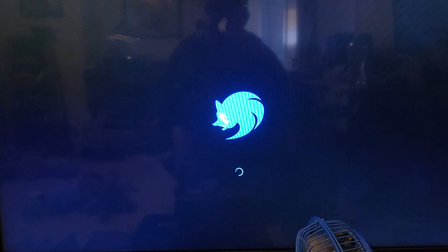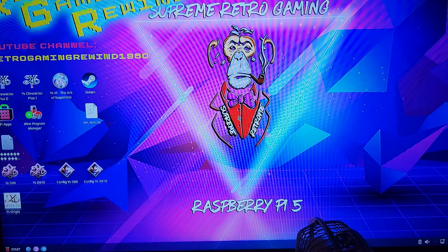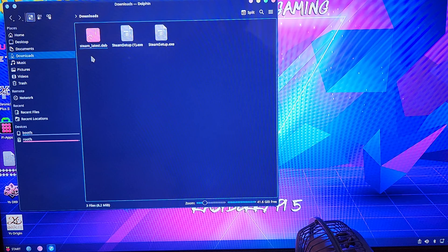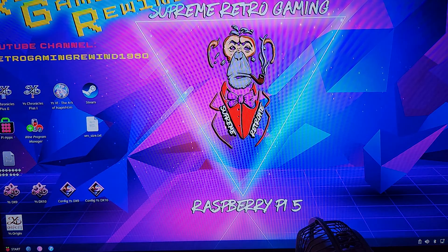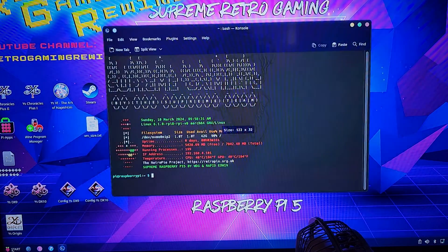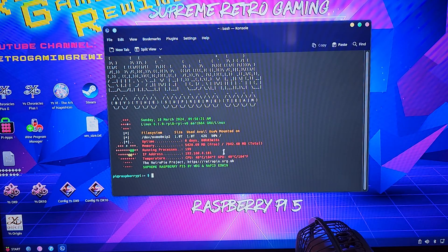I've shown you a video where I was using the x86/x64 version of Steam, and I have now finally got the actual Steam app that's designed and built for ARM64 installed. I'll show you the file right here — it's steam_latest.deb, a .deb file for Debian. Even though I'm using the KDE GUI, this is Debian Bookworm.